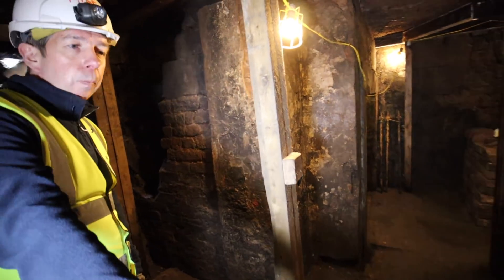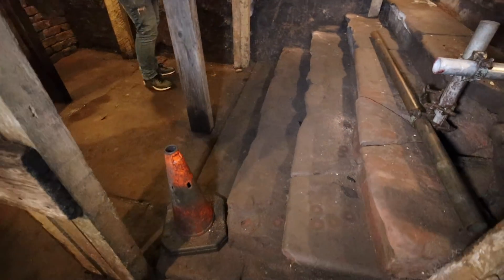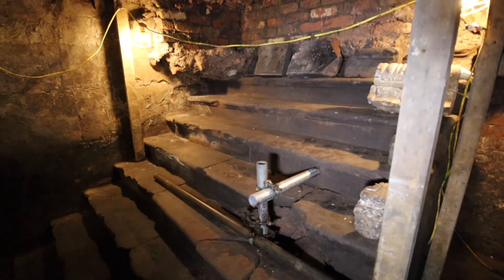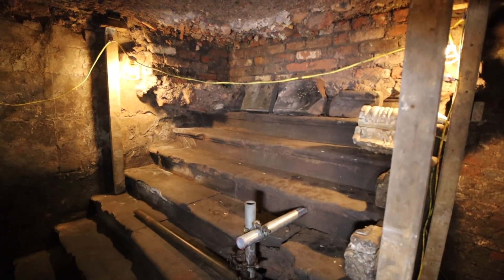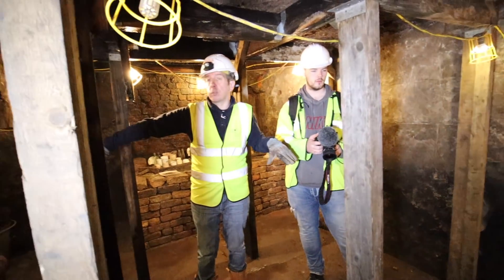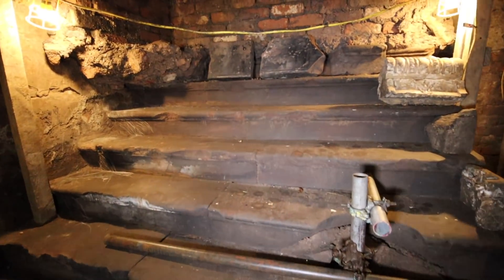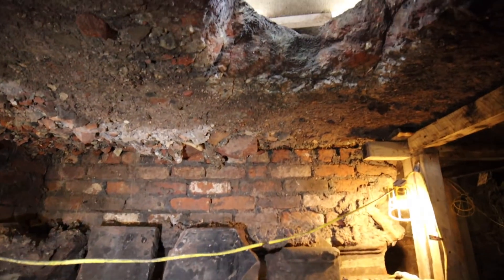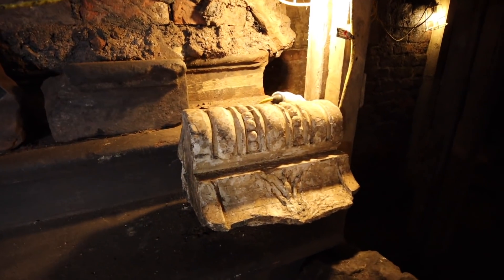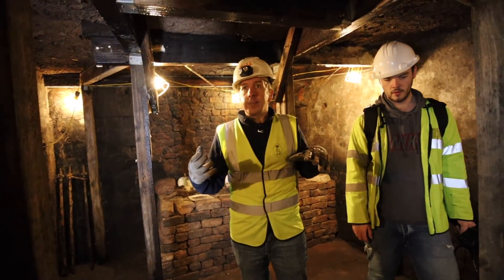Originally those steps there would have been used by the owners of the house — you can see they're quite wide and grand. At some point in the house's history they would have come out of a morning room or day room into possibly a walled garden. We know this because the steps are wide. If it had been a servant's area it would have been a narrow staircase. So the lady of the house would have walked down here into, potentially, a garden area.